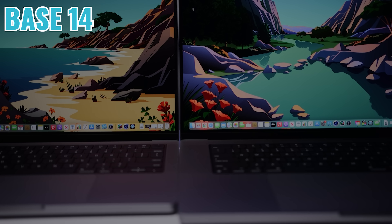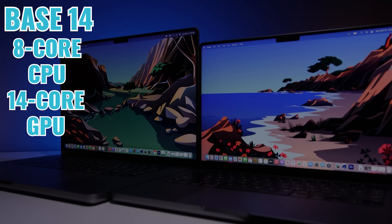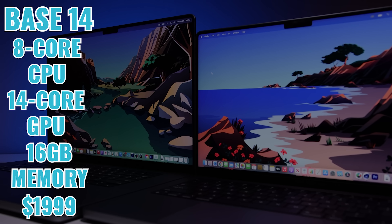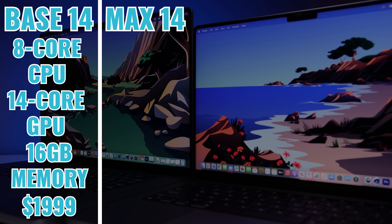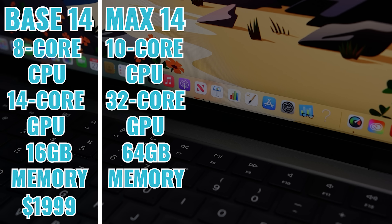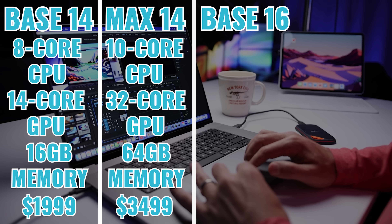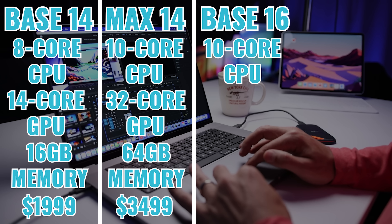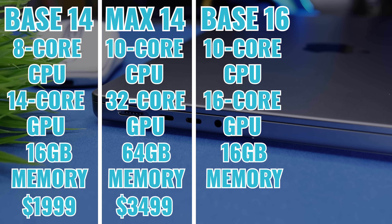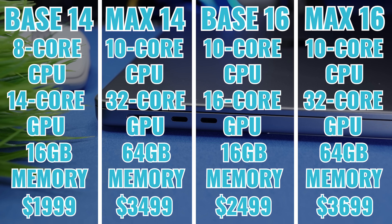The base 14-inch MacBook Pro comes with an eight-core CPU version of the M1 Pro chip, a 14-core GPU, and 16 gigs of unified memory for $1,999. If you want to max it out, we're looking at an M1 Max with a 10-core CPU, 32-core GPU, and 64 gigs of unified memory for $3,499. The base 16-inch MacBook Pro comes with a 10-core CPU M1 Pro, a 16-core GPU, and 16 gigs of unified memory for $2,499. The fully spec'd out 16 is $3,699.